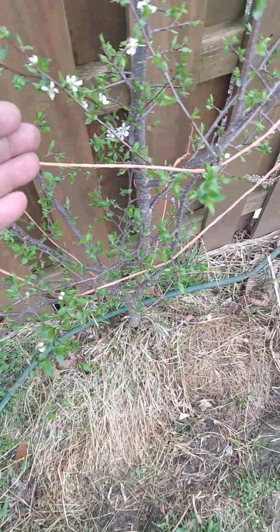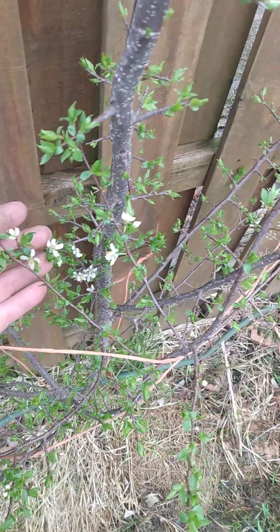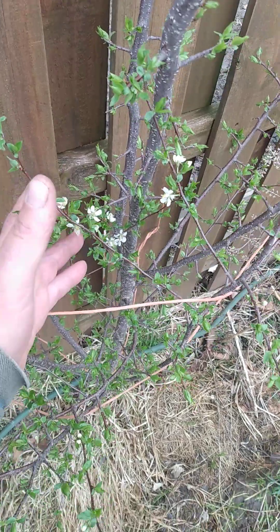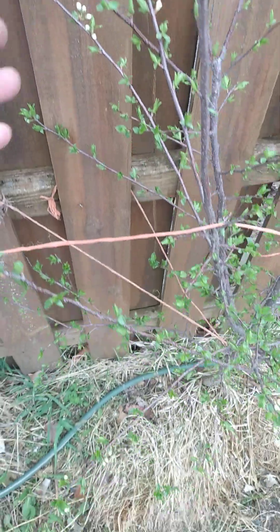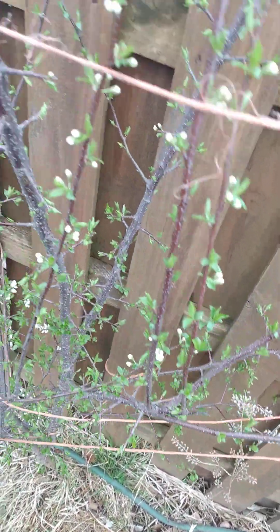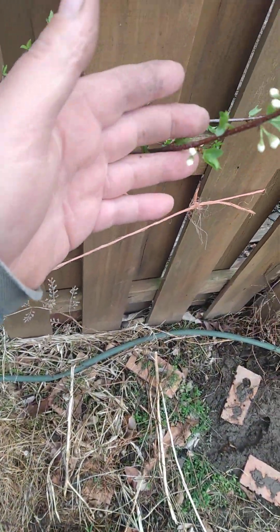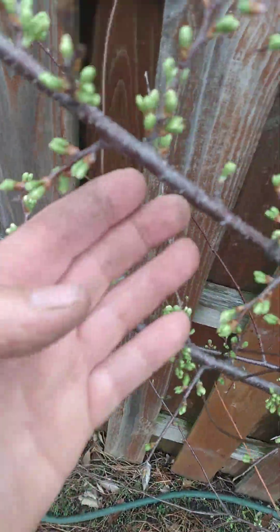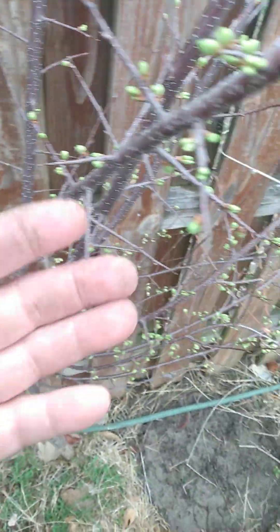Good morning and welcome again to my garden. We're going to look at these plum trees. This was after the hail we had yesterday — they're starting to open again though; they seem to have done all right. They're protected here a little bit from the hail. You see lots and lots of buds on these trees.